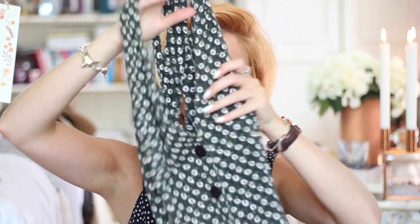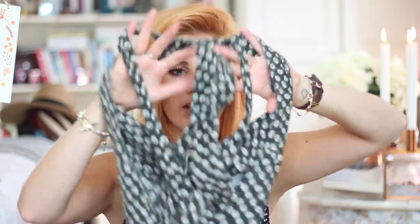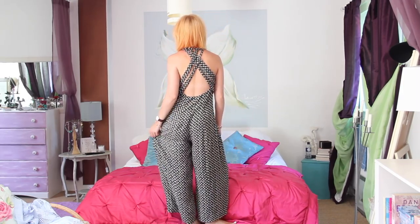Also from We Are Cow is this amazing jumpsuit which I absolutely love. It's got huge big buttons down the front, a v-neck, and this gorgeous back that crisscrosses across your back, which looks incredible. It also has these massive bell bottoms that sit literally halfway down your calf, and I love them. With We Are Cow you can't buy exactly the same items I've bought, but you can find something that really suits your style — that's the beauty of vintage: it's one-off, original, no one else is going to have it.